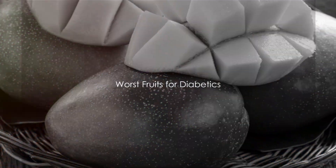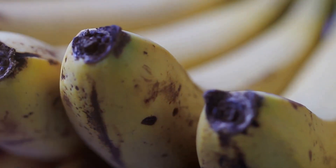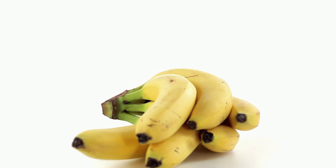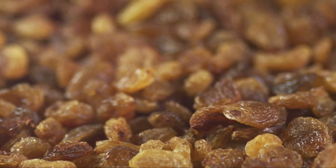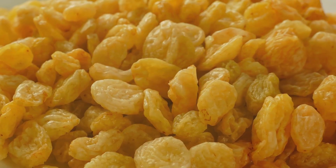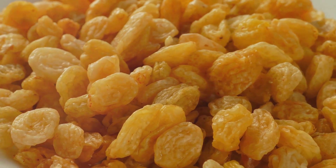Now let's switch gears and discuss the fruits that diabetics should consume less frequently. First on our list is the ever-popular mango. While mangoes are packed with vitamins and fiber, they are also high in natural sugars, which can lead to spikes in blood sugar levels. Next up we have bananas. They are a great source of potassium and vitamin B6, but the downside is they have a high glycemic index, meaning they can raise blood sugar levels quickly, which is not ideal for someone managing diabetes.